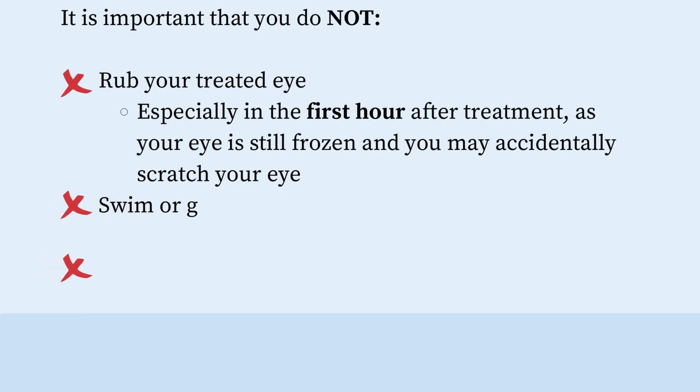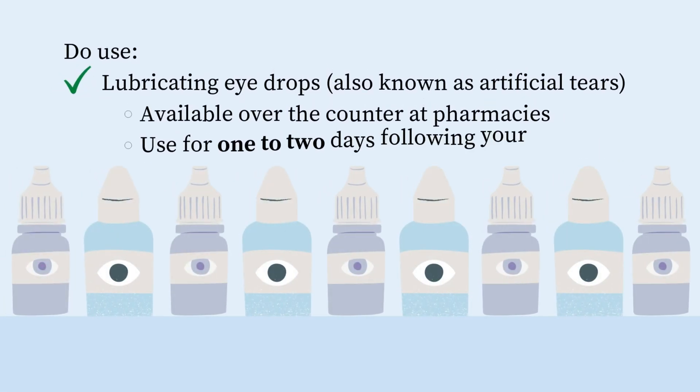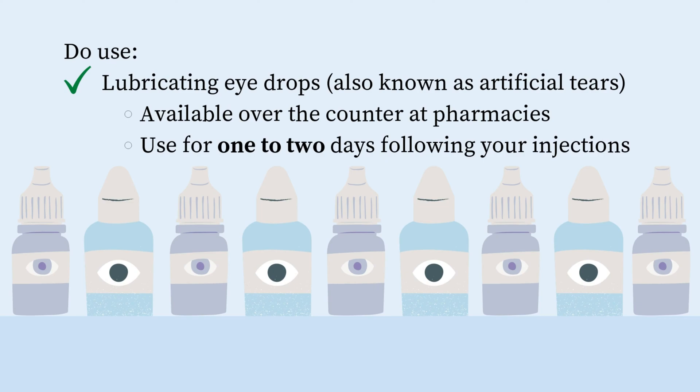It's important that you do not rub your eye, especially in the first hour after treatment, as your eye is still frozen and you may accidentally scratch it. You shouldn't swim or go in a hot tub for two days after an eye injection, and you also shouldn't have any dental work for two days following injections. We recommend you use lubricating drops, also known as artificial tears, available over the counter at pharmacies, for one to two days following your injections.